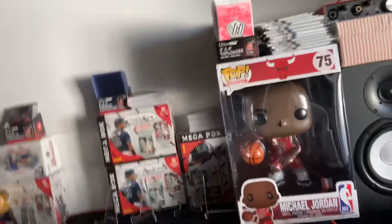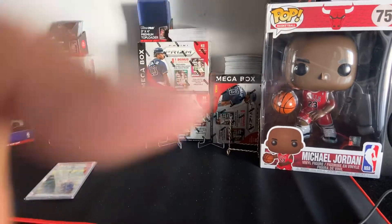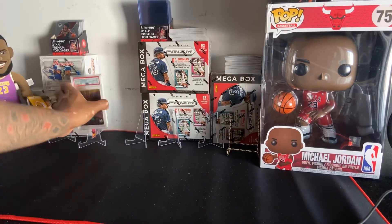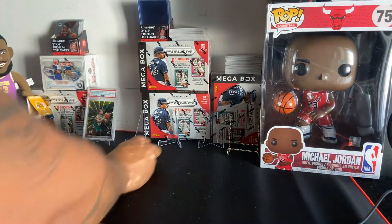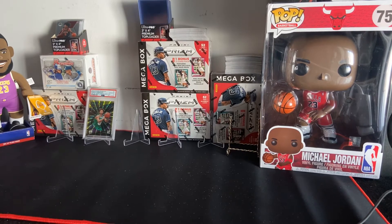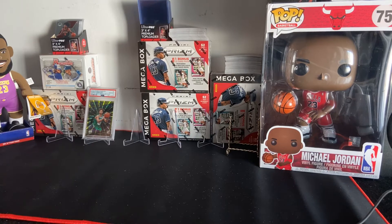All right, so we have the Romeo Langford PSA 10. There was another card I wasn't able to show you guys the other day — I realized when I was showing you guys the packages, there was one package I left on the side and I never got to show you guys, so let me show you that card real quick.